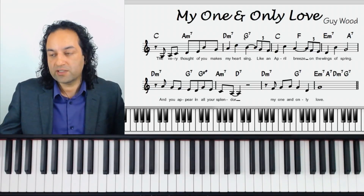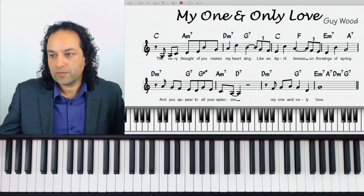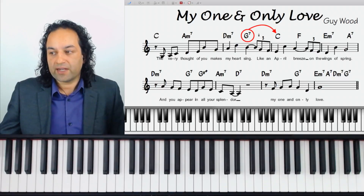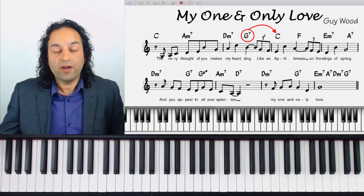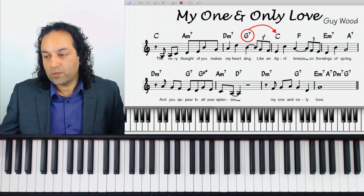Dominant seventh chords means anything with just a 'seven' after it, nothing else. They should be going down a fifth — like this — to major or minor. If those things are in place, then I'll particularly look for that diminished voicing, as long as it works. We'll see some other things about that too.